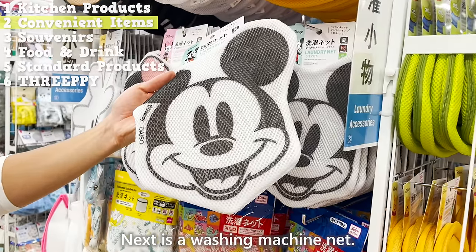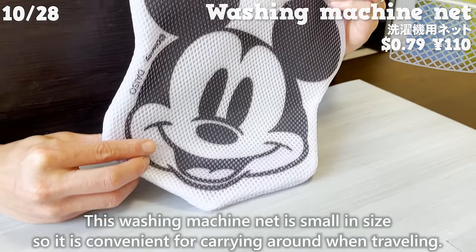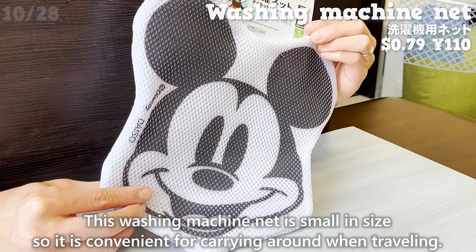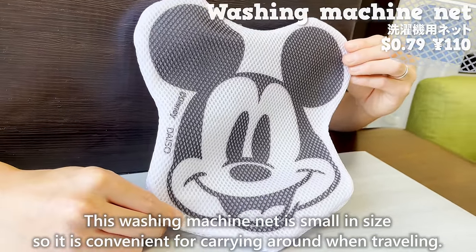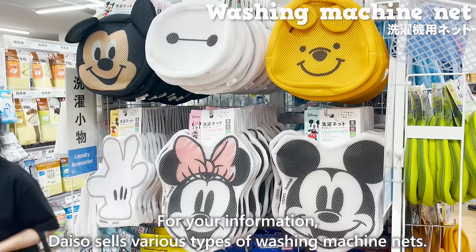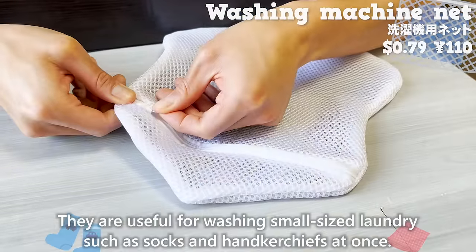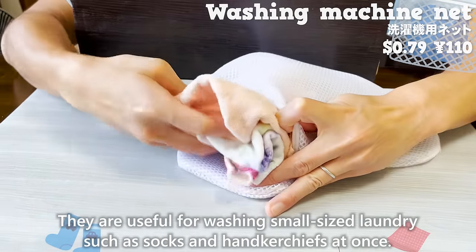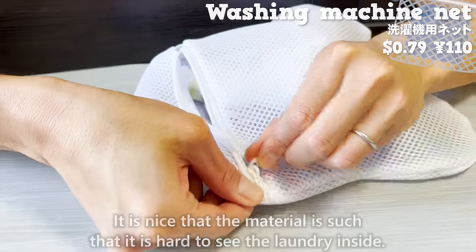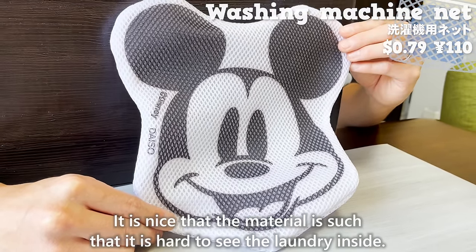Next is a washing machine net. This washing machine net is small in size, so it is convenient for carrying when traveling. Daiso sells various types of washing machine nets, useful for washing small laundry such as socks and handkerchiefs at once. It's nice that the material makes it hard to see the laundry inside.